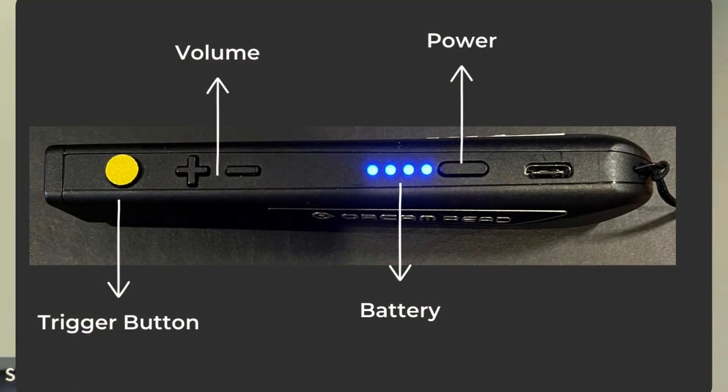Adaptivision modifies the trigger button so that you have a high contrast textured button in order to be able to feel and see it. If you're visually impaired or totally blind, you can feel it.